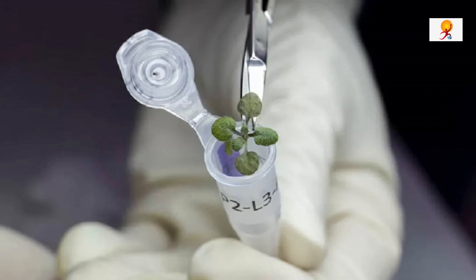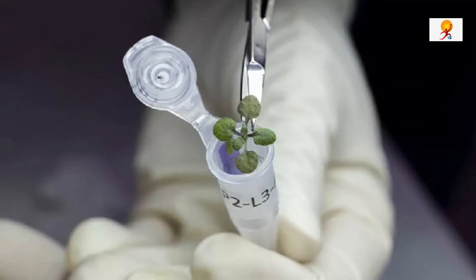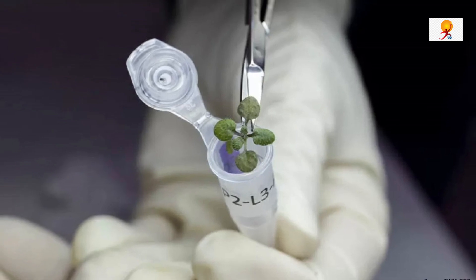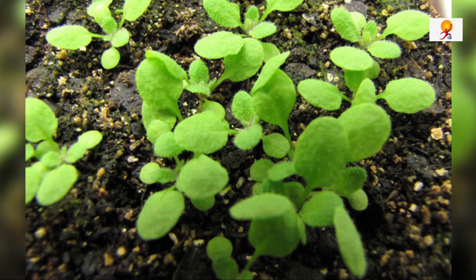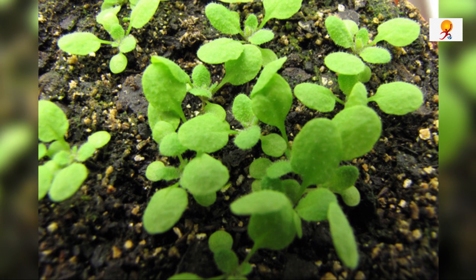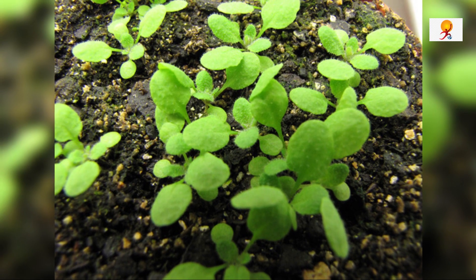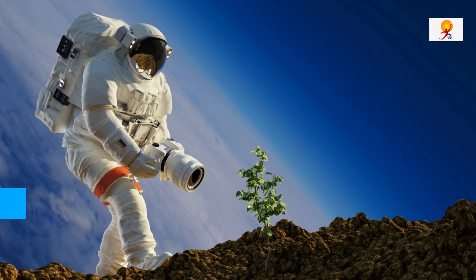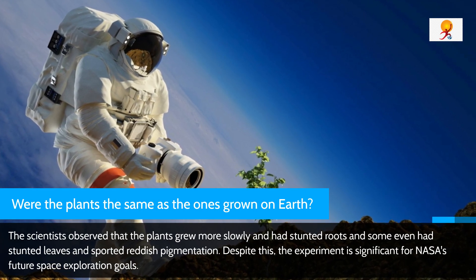The scientists added water and seeds to the soil samples and stored them in terrarium boxes in a clean room. As the soil is poor in nutrients, a nutrient solution had to be added daily. Two days later, the seeds sprouted, much to the surprise of the researchers. The next question is: were the plants the same as those grown on Earth?